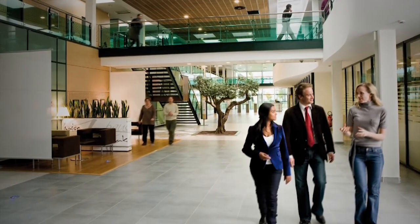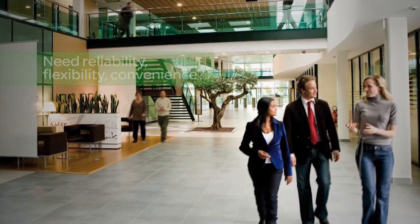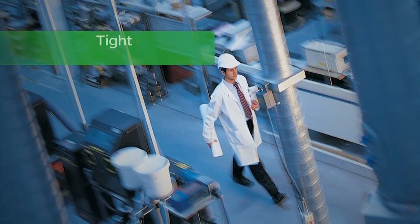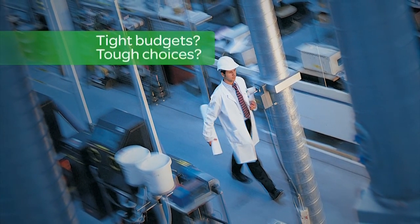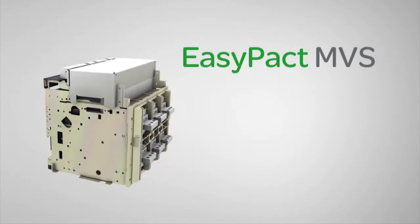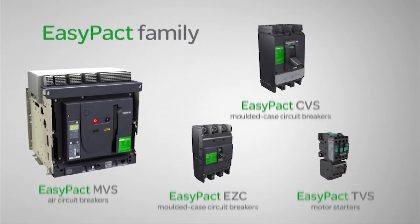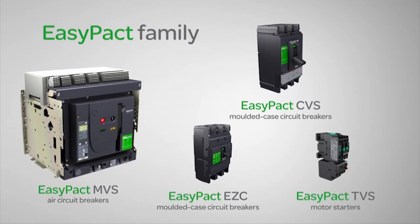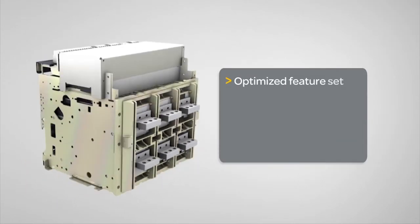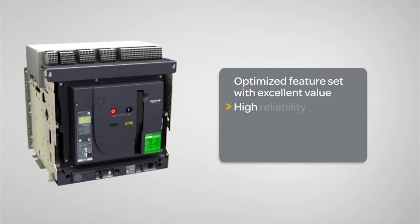Do you need a power circuit breaker that offers reliability, flexibility, and convenience — a circuit breaker with safety and quality you can trust? With tight construction and upgrade budgets making that choice more difficult, Schneider Electric introduces the EasyPact MVS range of power circuit breakers — the easy choice for reliable performance. Part of the EasyPact family of protection and control products, the EasyPact MVS delivers an optimized feature set with excellent value, with higher reliability and flexibility compared to competing offers.